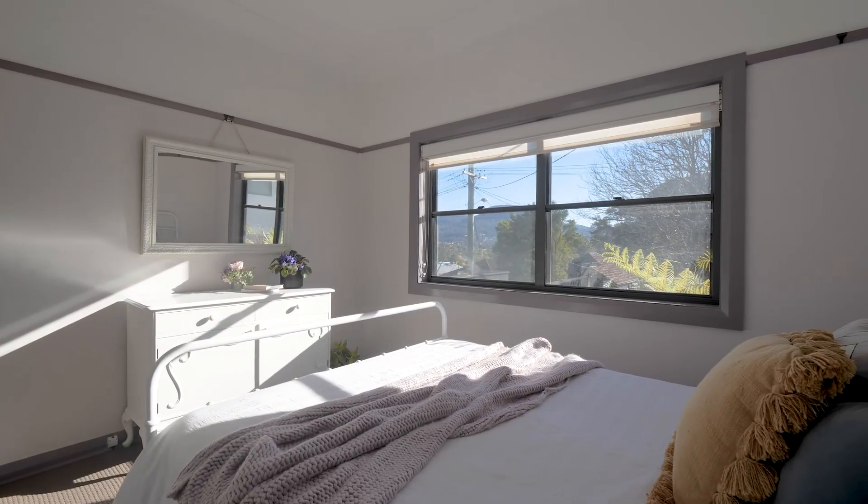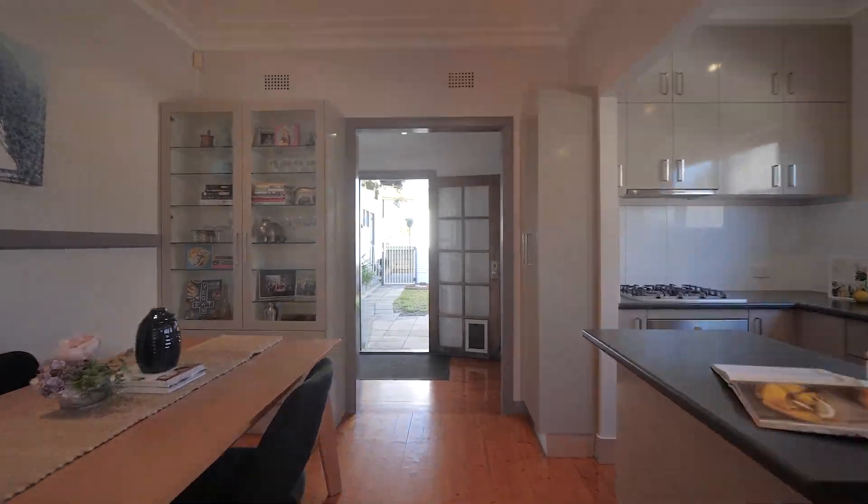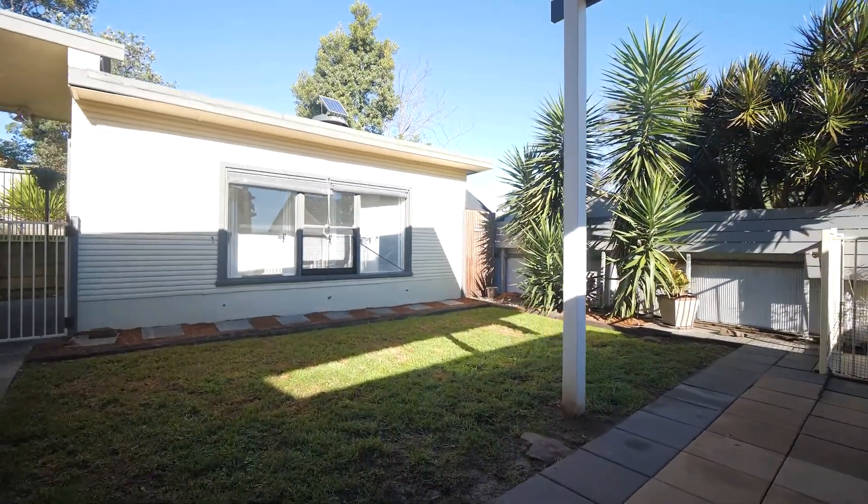Welcome to 79 The Avenue in Mount St Thomas, a gorgeous character cottage in a highly sought after locale with three well-sized bedrooms, north-facing front lounge, updated kitchen and bathrooms, a rear sunroom and a level rear yard with paved entertainment zone.